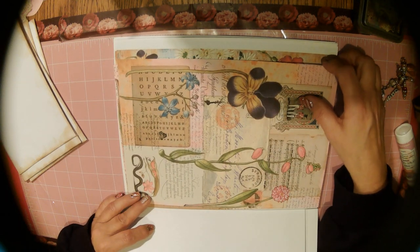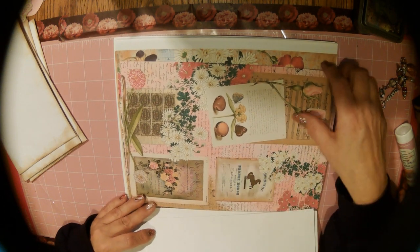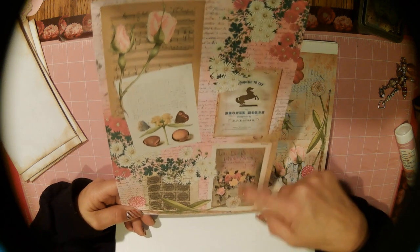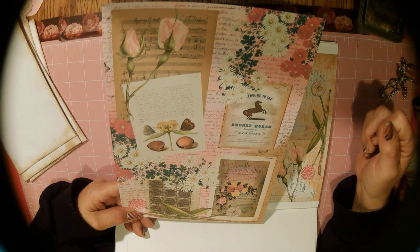The pansy — oh my gosh, I love it. The pinks. And then this one says 'Love like the dawn came stealing' — looks like it's an advertisement for a musical or something. Music by Charles Wakefield Cadman. I love that.